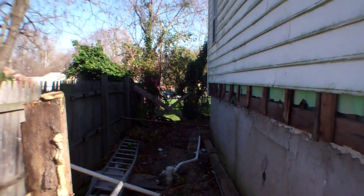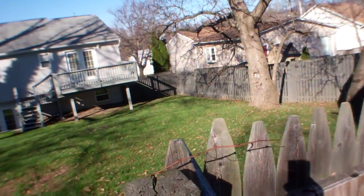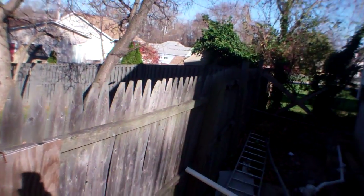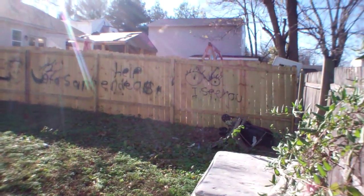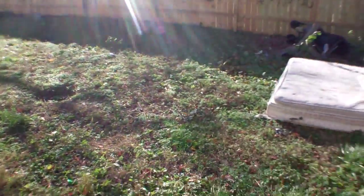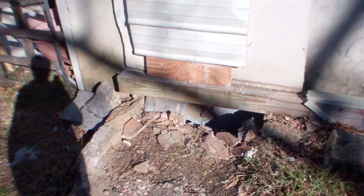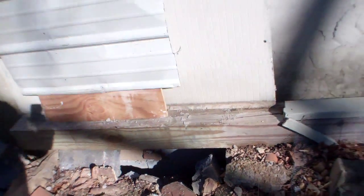It has no backyard. That's how much space there is between the house and the neighbor's backyard. Behind us are well-kept houses. As for this neighbor, you see a bunch of spray paint on the fence, a mattress in the backyard. I believe this was the access to the basement once — now they got it closed off.